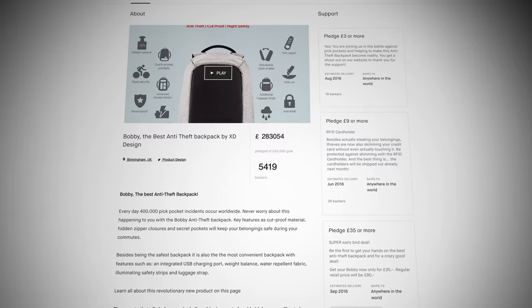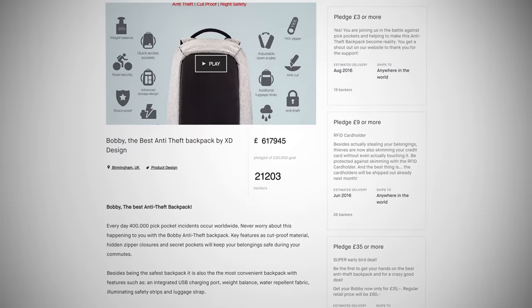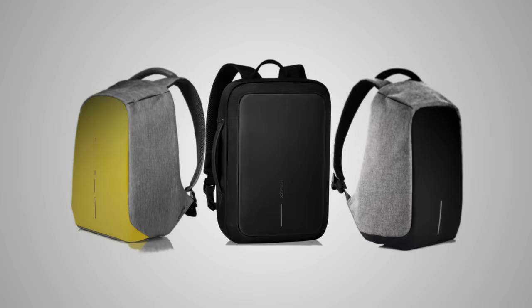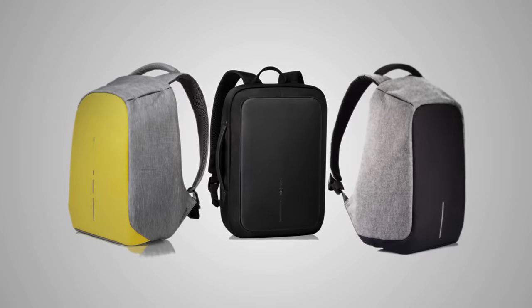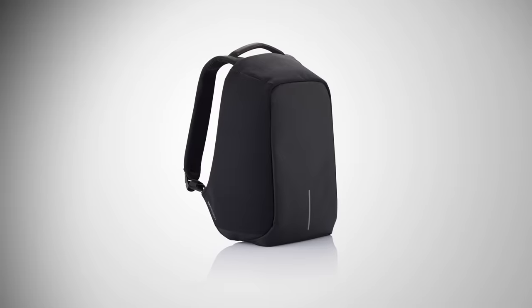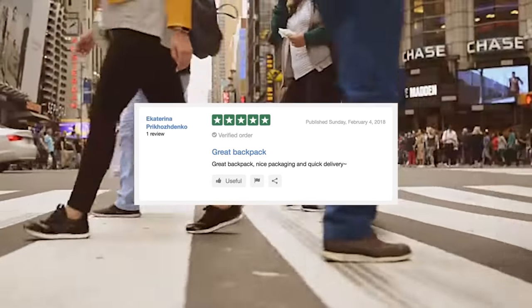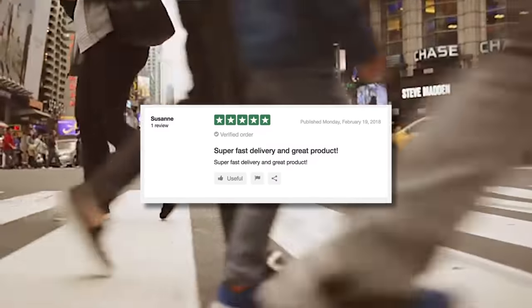During our last campaigns, over 20,000 backers helped us to bring the Bobby Backpack to life, and all pledges were sent out within two months after the campaign ended. Since then, we have successfully delivered over 50,000 extra Bobby Backpacks to individual consumers all over the world. Surveys have shown that 97% of them are happy with our delivery and overall customer service.